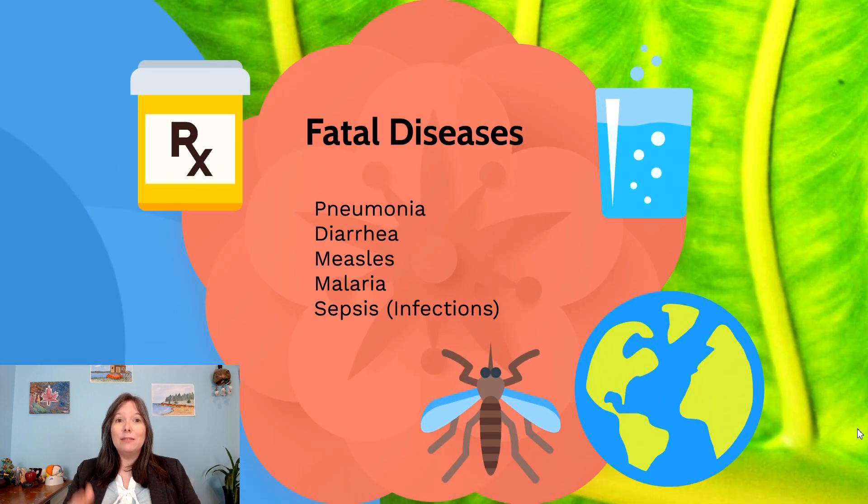To keep kids healthy, we also want to prevent fatal diseases. Around the world, the biggest cause of childhood death is preventable diseases. The leading cause of child mortality globally is pneumonia — a viral or bacterial infection causing lung congestion. Second is diarrhea, usually linked to contaminated water. Third is measles, which has been eradicated in many places but is returning in developed countries due to the anti-vaccination movement and remains lethal in underdeveloped countries. Fourth is malaria, a deadly mosquito-borne disease.